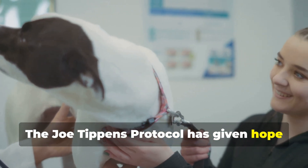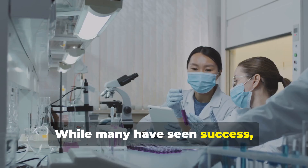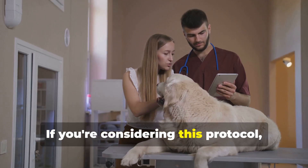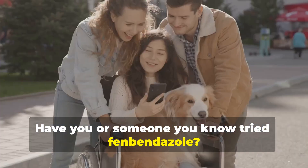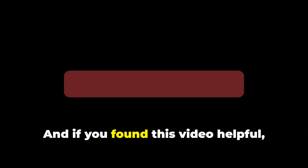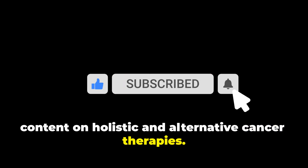The Joe Tippins protocol has given hope to thousands facing cancer, but it's important to remember that it's not a miracle cure. While many have seen success, scientific research is still catching up. If you're considering this protocol, consult a healthcare provider and track your progress carefully. Have you or someone you know tried fenbendazole? Share your experiences in the comments below — your story might help someone in need. If you found this video helpful, don't forget to like, subscribe, and hit the notification bell for more content on holistic and alternative cancer therapies. Thanks for watching.